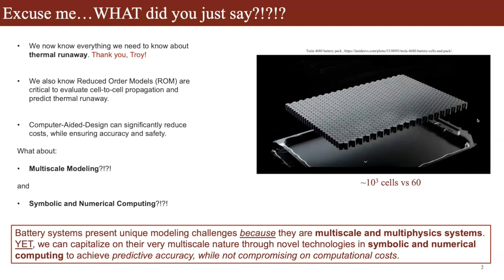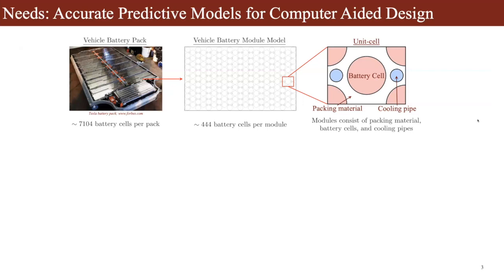The claim of this talk is that battery systems present unique modeling challenges because they are multiscale and multiphysics systems. However, we can capitalize on their very multiscale nature through novel technologies in symbolic and numerical computing to achieve predictive accuracy while not compromising on computational costs. This links back to the numerical simulations of thermal runaway in a group of cells that Troy showed — computer-aided design can significantly reduce the cost of design choices while ensuring accuracy and safety. The need is to develop accurate predictive models for computer-aided design.